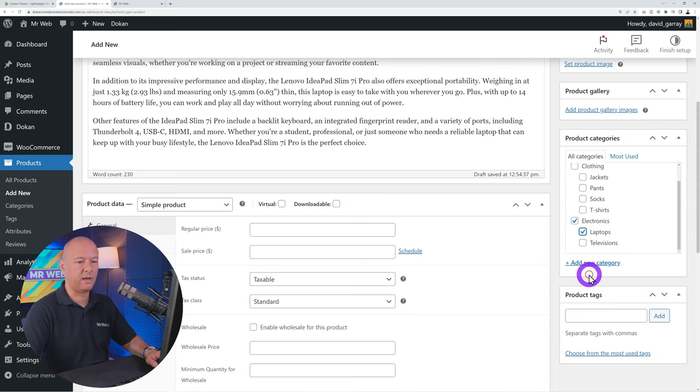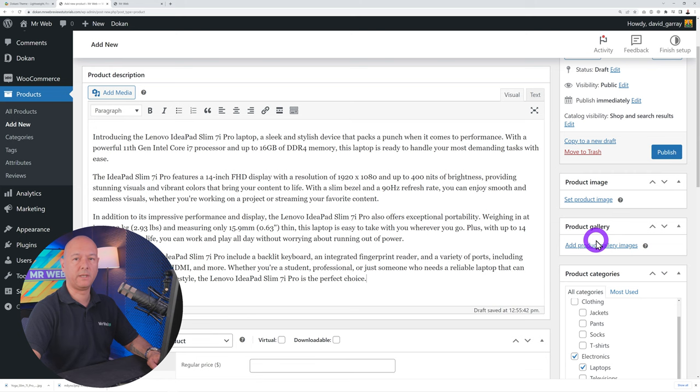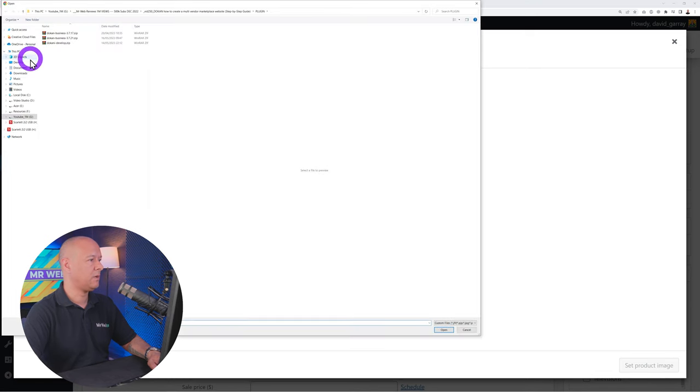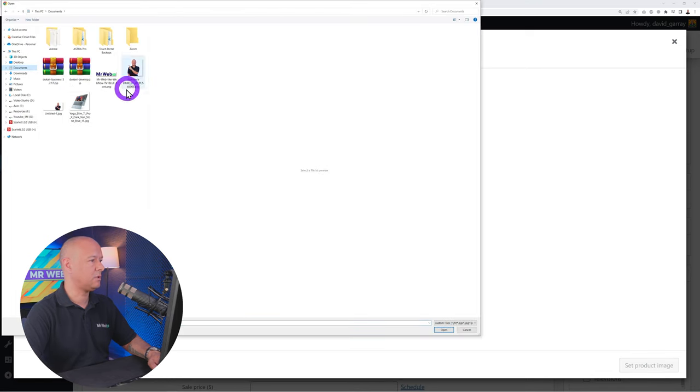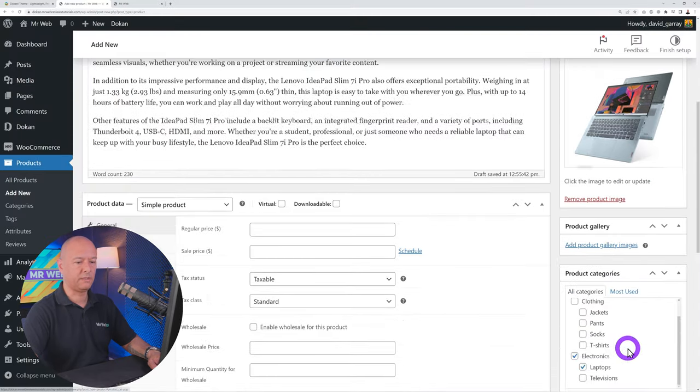You can allow vendors to update order status — that's up to you. For New Product Status, choose Published Immediately or Pending Review. Pending Review gives you full control over what's uploaded but requires more back-end work. Duplicate Product is a handy feature that saves vendors time. Save your settings and move to Withdrawal Options.